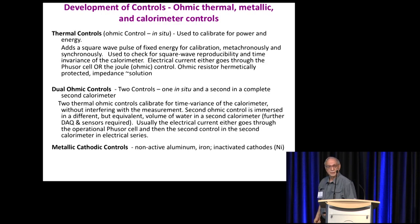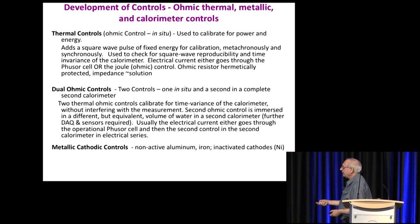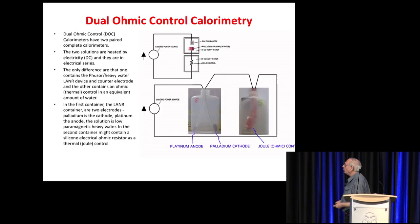The other secret we use is lots of controls — thermal controls, dual ohmic controls with paired calorimeters, and metallic cathode controls occasionally. We use a variety of calibration and corroboratory methods.